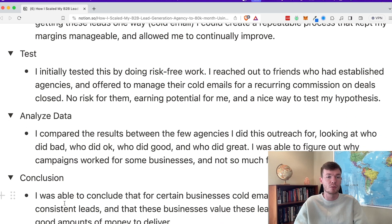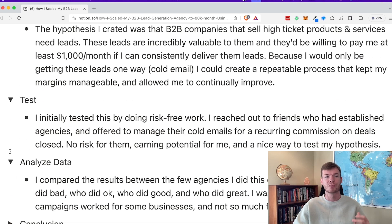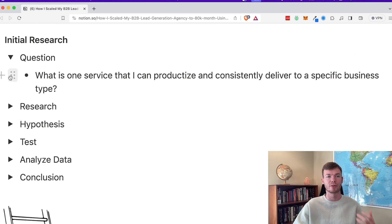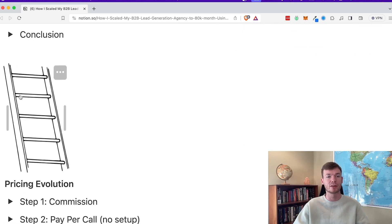The conclusion was: I am able to deliver cold email-driven leads to businesses consistently, and these leads are so valuable that they're going to pay me for them. That is how I initially decided this cold email agency thing was what I was going to do and scale. So that is how the actual idea came about — asking a question, putting up a hypothesis, doing research, testing, analyzing, and coming to a conclusion.